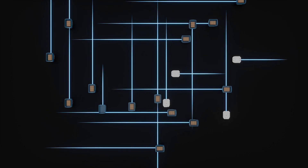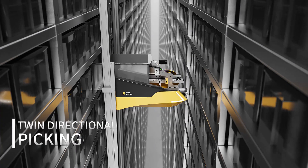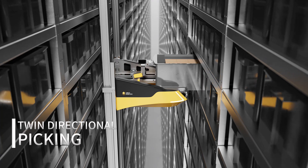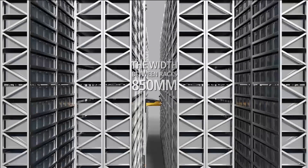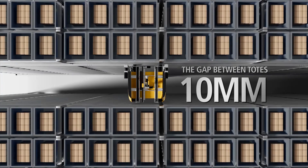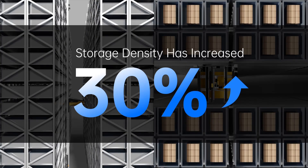With Aerob, a warehouse can store a greater number of totes. The design of twin directional picking can work on both the front and rear rows of racks. It achieves narrow aisle widths, as narrow as 850 mm. Reducing the gap between totes to just 10 mm — equivalent to the width of a single finger — this results in a storage density increase of over 30%.